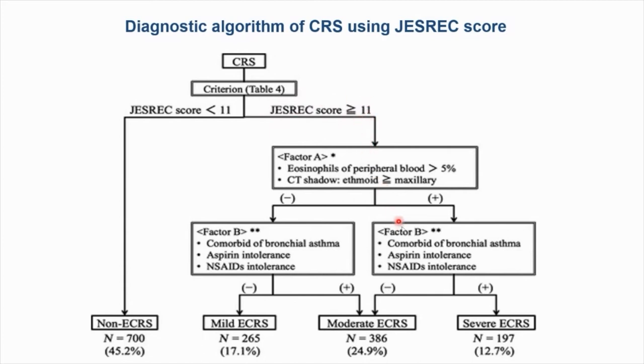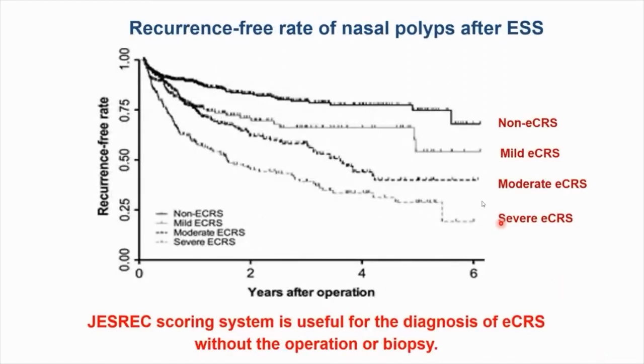A JESREC score of 11 or higher is diagnosed as eosinophilic chronic rhinosinusitis. Contributing factors include eosinophils of peripheral blood more than 5 percent, eosinoid-dominant CT shadow, and comorbidity of bronchial asthma and aspirin intolerance — these are factors used to decide mild, moderate, and severe cases. Moderate to severe cases have a higher recurrence rate of nasal polyps after ESS. This JESREC scoring system is useful for the diagnosis of eosinophilic chronic rhinosinusitis without operation or biopsy.